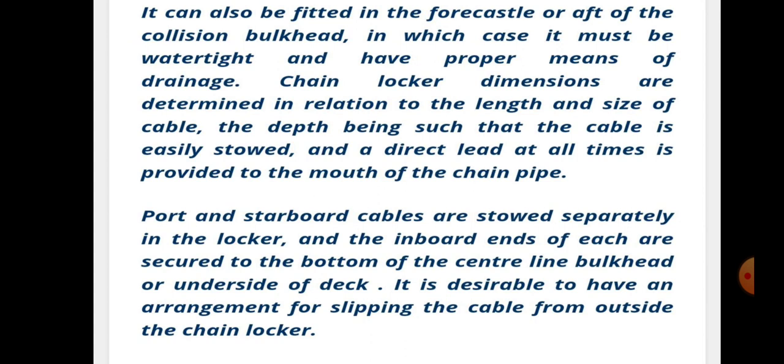Chain locker dimensions are determined in relation to the length and size of the cable, the depth being such that the cable is easily stowed and a direct lead is provided to the mouth of the chain pipe at all times. Port and starboard cables are stowed separately in the locker, and the inboard ends of each are secured to the bottom of the centerline bucket or underside of the deck. It is desirable to have an arrangement for slipping the cable from outside the chain locker.